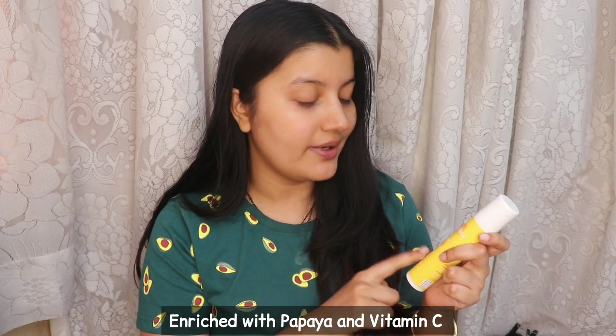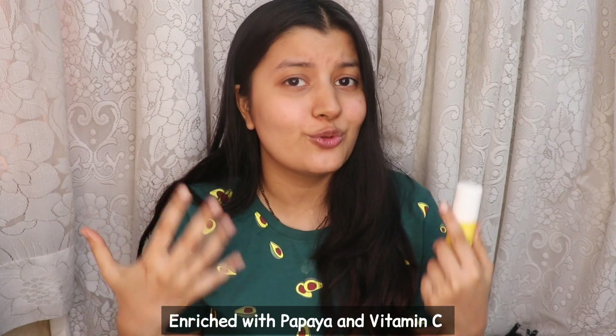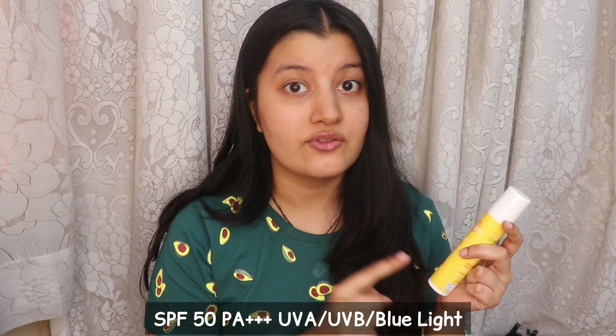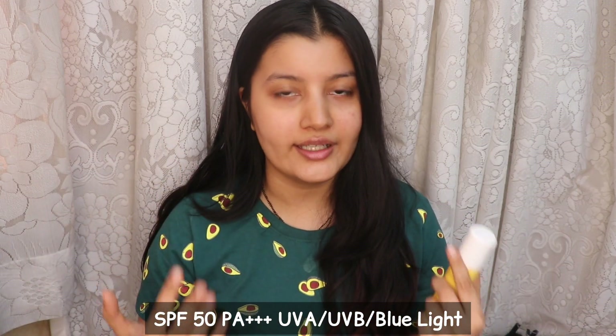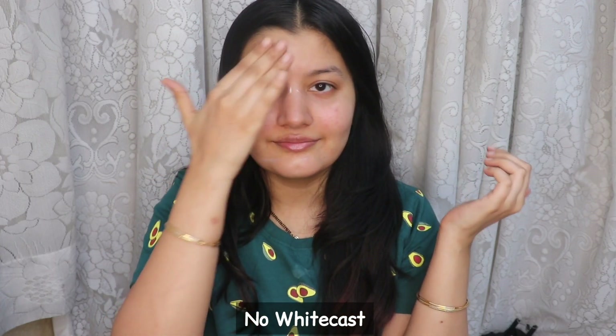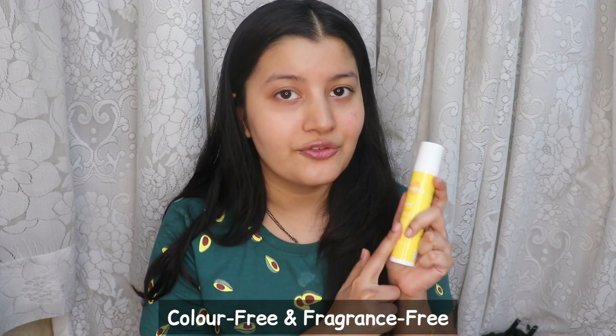The Glow+ Dewy Sunscreen is enriched with papaya and vitamin C, and it helps to prevent sun tanning and adds a beautiful glow on your skin while also hydrating it. The sunscreen contains SPF 50 PA+++ which provides a good amount of UVA protection, and at the same time it also protects your skin from UVB rays and from the blue light emitted by electronics — so it gives you both outdoor as well as indoor sun protection. I'm just taking a precise amount and applying it all over my face. It feels very lightweight and as you can see it's not leaving any white cast on my skin. The sunscreen is so easy and quick to blend, my skin feels hydrated, and it's absolutely non-sticky, non-oily, and super lightweight. You can already see how much my skin is glowing. The sunscreen is also fragrance-free and color-free, making it suitable for sensitive skin.